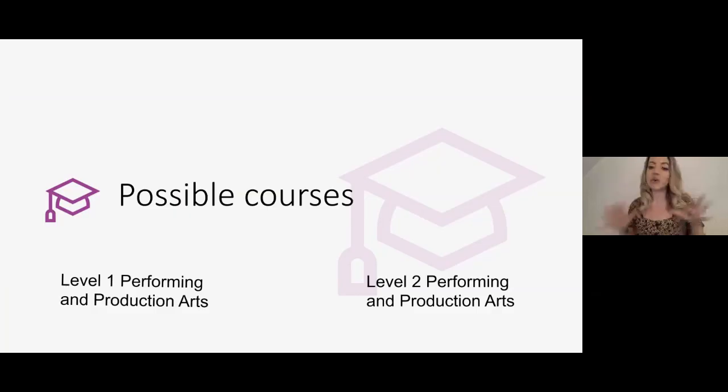Hi everyone, my name is Karma and I'm the lecturer on Performing and Production Arts. I'm here to tell you a little bit about the provisions we have available for the academic year 2020 to 2021. This year we actually have two courses available: our Level 1 and our Level 2 in Performing and Production Arts.